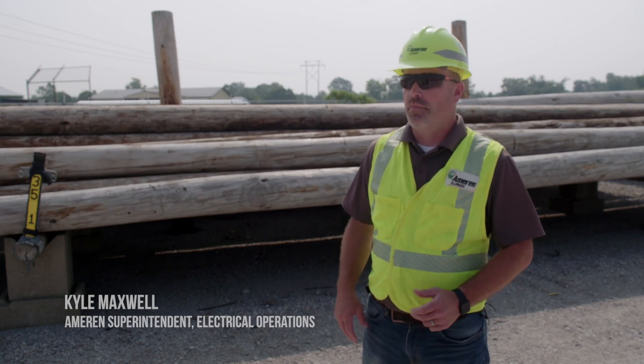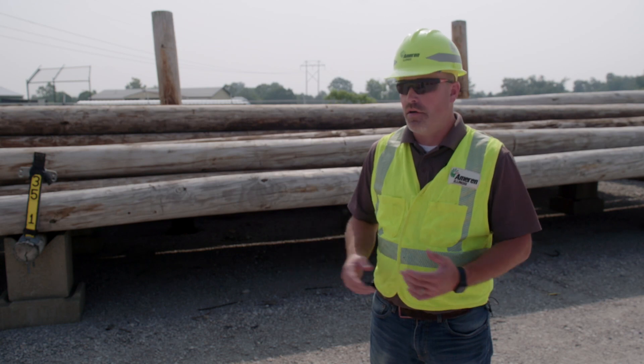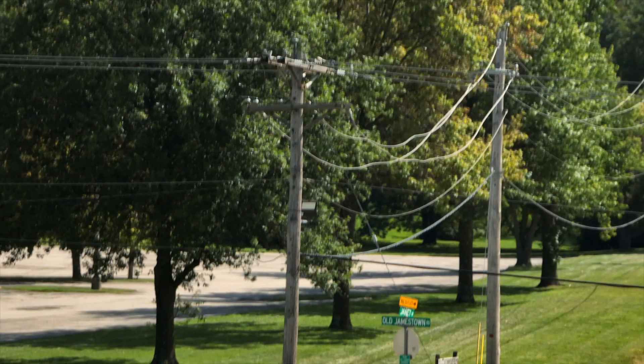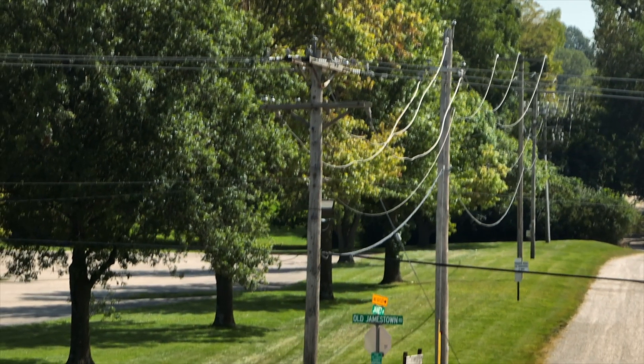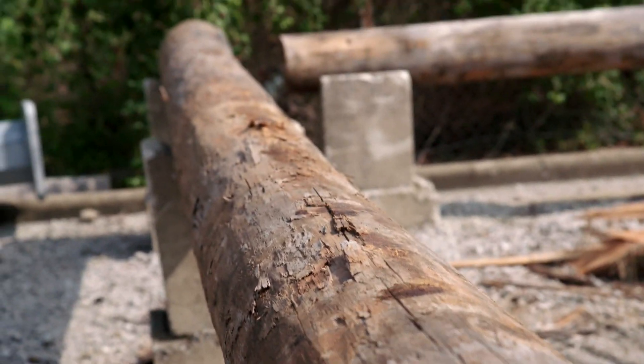Folks always ask me, what is the lifespan of wood poles? The blanket answer is somewhere between 40 and 50 years. We have them out on our system today that are 40 to 50 years old, and they've been tested and they still pass the strength requirements. Regardless of the reason, not every pole makes it to that half-century mark.